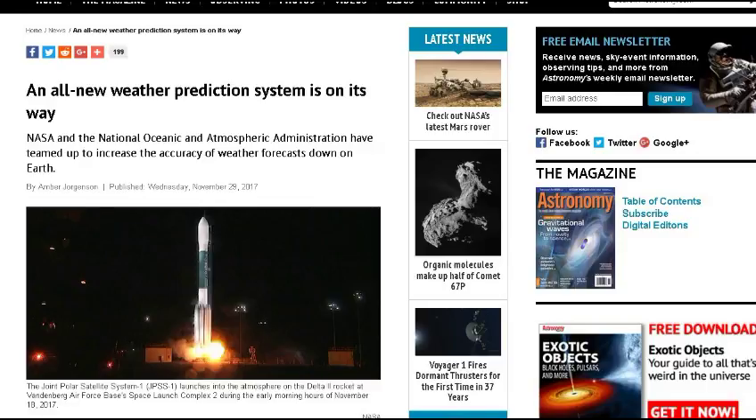From Astronomy.com: an all-new weather prediction system is on its way. The National Oceanic and Atmospheric Administration have launched the Joint Polar Satellite System 1 — the JPSS-1 — from Vandenberg Air Force Base in California on November 18, 2017. After a three-month period of polar orbiting and instrument verification, the satellite will be ready for weather predictions. The main goal is to achieve reliable forecast accuracy out to about seven days. Currently, three-day forecasts are fairly reliable; four to five days, not quite so much.